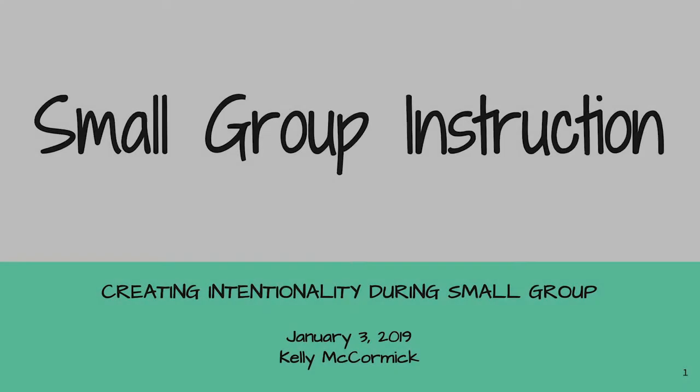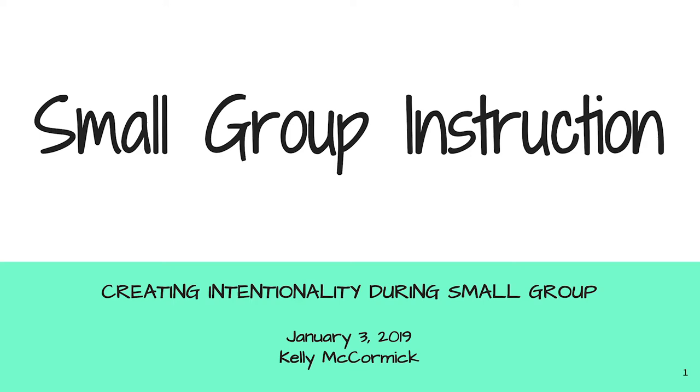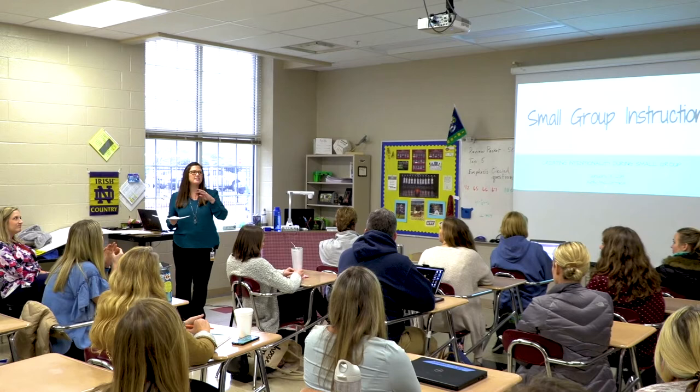Today's focus is really getting to the root of being intentional about what you do in your small group setting. Before we jump into small group, can I just get a hand raise of what grade level you teach? Just like first grade?